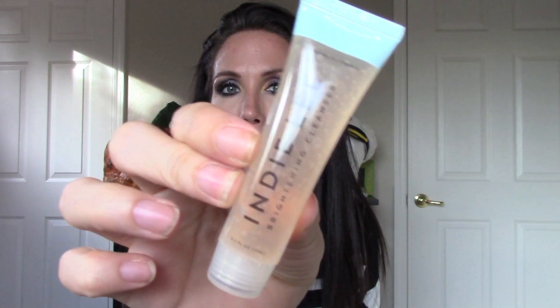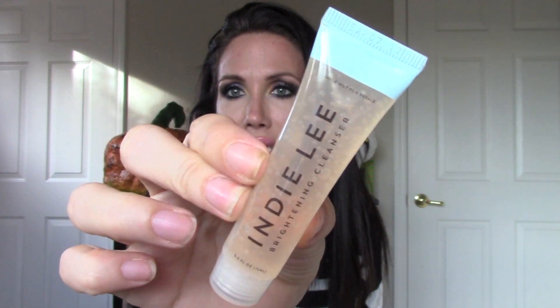The next thing is the Indie Lee Brightening Cleanser. So this is like a little sample of a facial cleanser — never heard of that either. You get to hear about new things you would have never known about. That smells really good! I think they did like a candy scent theme for October because everything kind of smells like candy — this one smells like cotton candy.